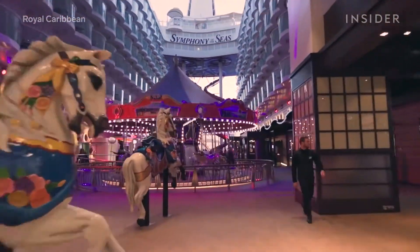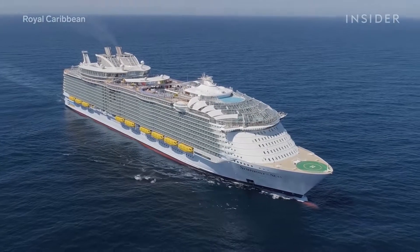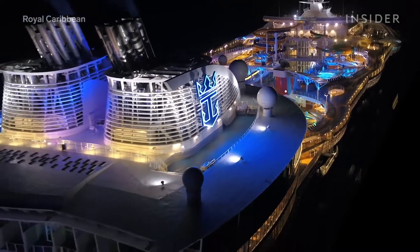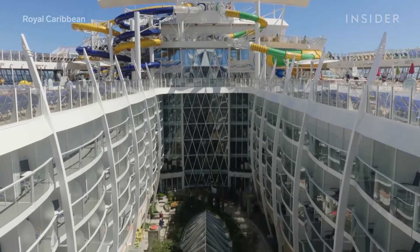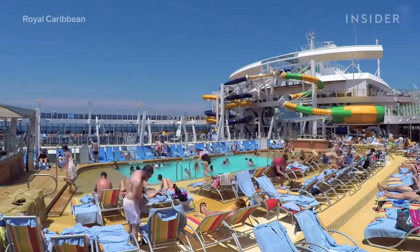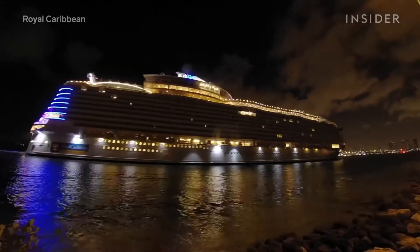The Symphony of the Seas is 1,188 feet long — that's longer than the Eiffel Tower standing upright. It has a total of 18 decks and can hold up to 6,680 guests. That's plenty of adventure-loving cruisers on one ship, and there's space for everyone.